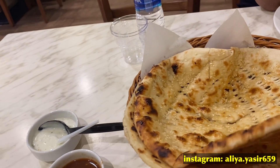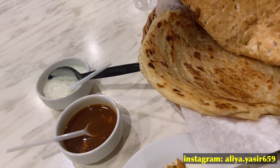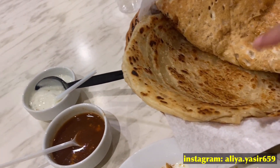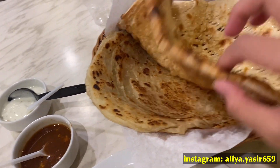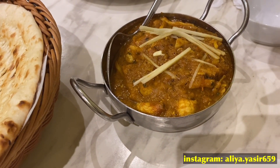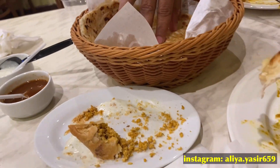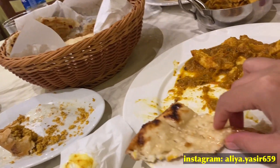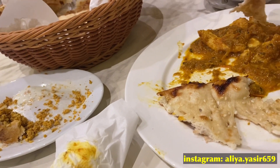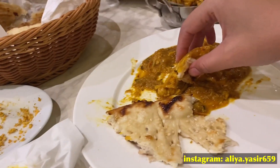Nah tadi setelah samosa, kita mesen nan dan parata. Jadi ini roti naan dan ini parata — ini adalah roti takisan. Kemudian kita juga nanti makannya pakai ginger chicken. Jadi nanti dicocol, gitu cara makannya.